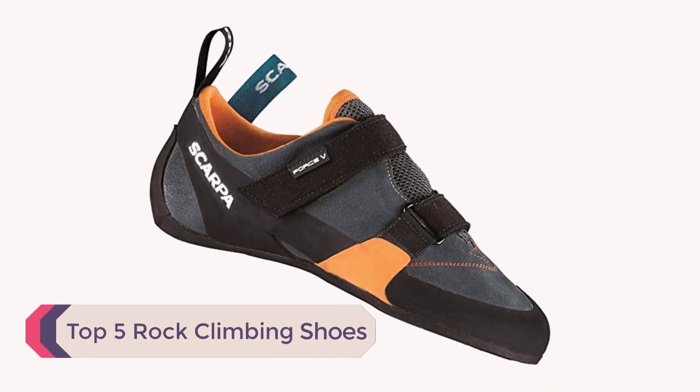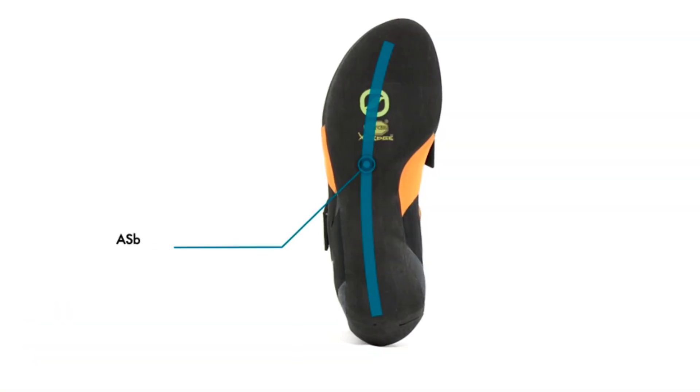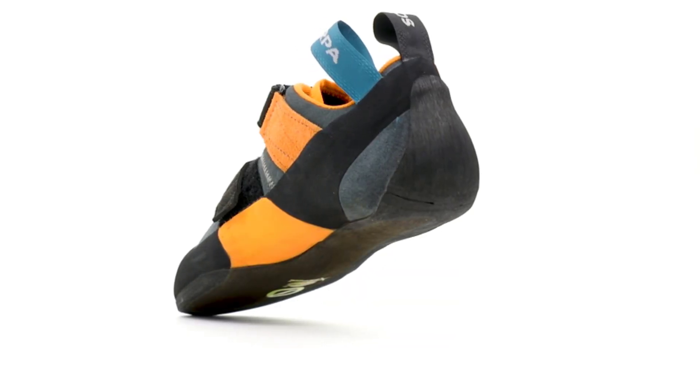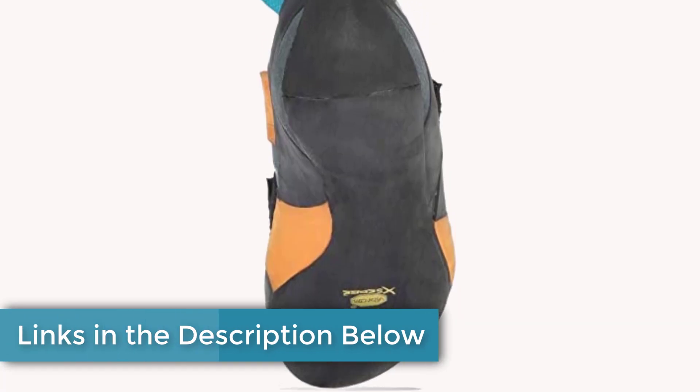Today we're going to present you with a list of the top 5 best rock climbing shoes available on the market. After doing a lot of research, we found these products to be most beneficial for individuals like yourself. If you're interested in knowing more about price and other details, be sure to check out the video description.